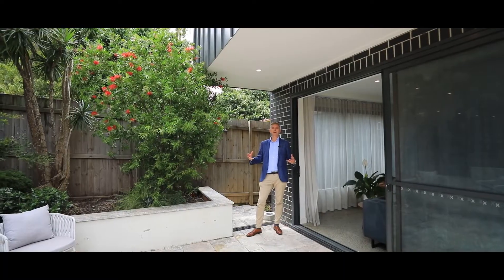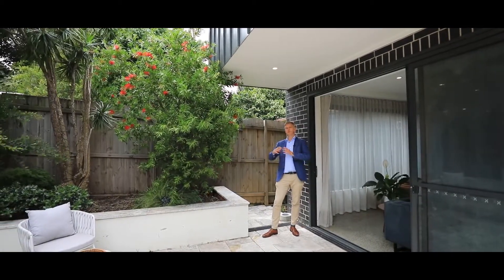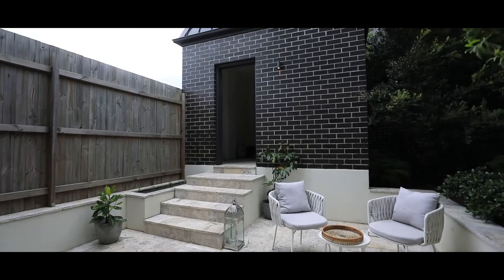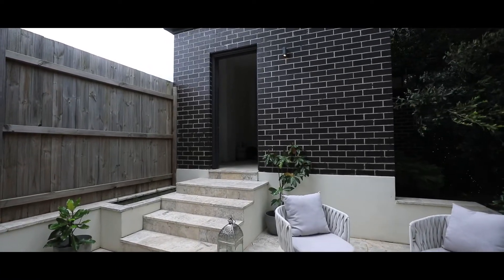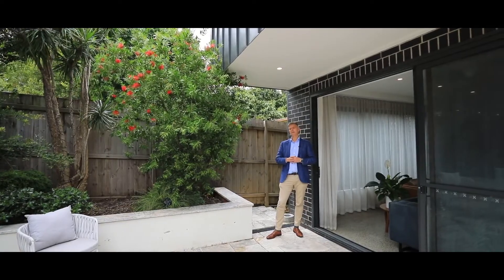For those looking for a lock-up garage, it doesn't get any better than this. Not only is there room for your car, there's room for tools and great storage. There's a ladder that goes up to an attic space in the garage, and down the line you can even add a granny flat on top.